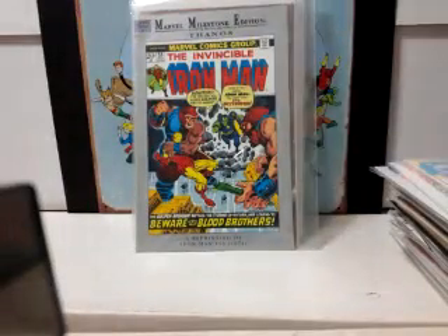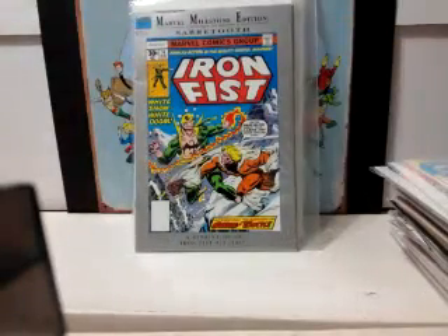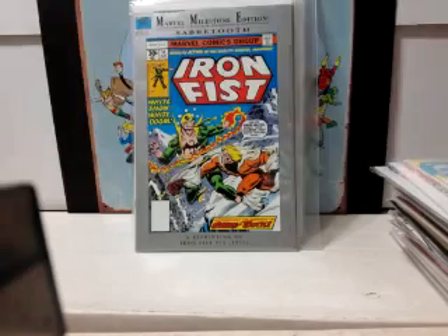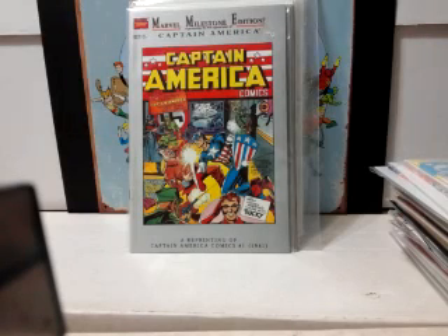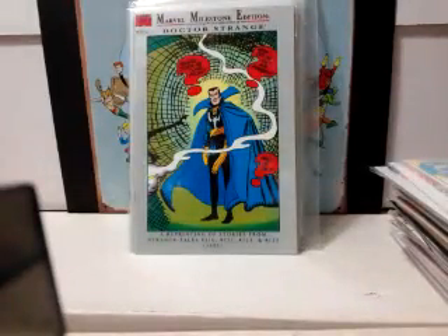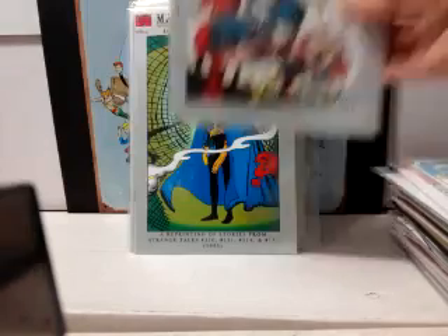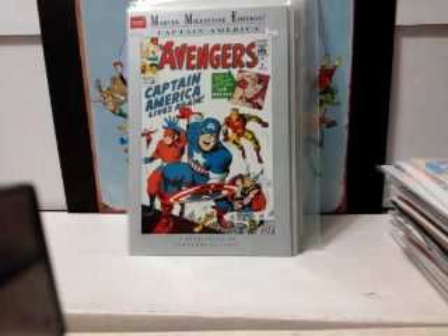Another set I'm working on are the Milestone Editions. Here is the Invincible Iron Man 55, which will go well with my regular 55. Iron Fist 14, another one to pair with my regular. I wish I had the original Captain America Comics — these are running like 10, 15, even 20 bucks. Doctor Strange — I think this one will pick up some steam, that's why I grabbed it. And Avengers number four. If anybody has any of these to trade, let me know.